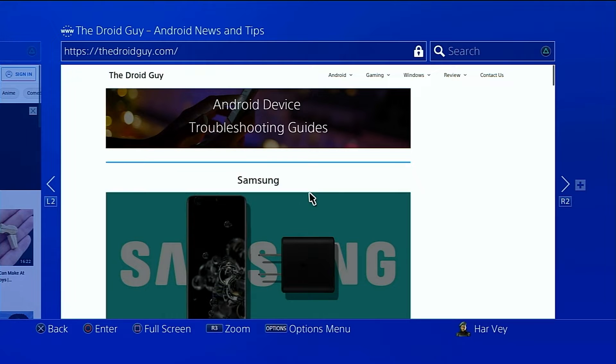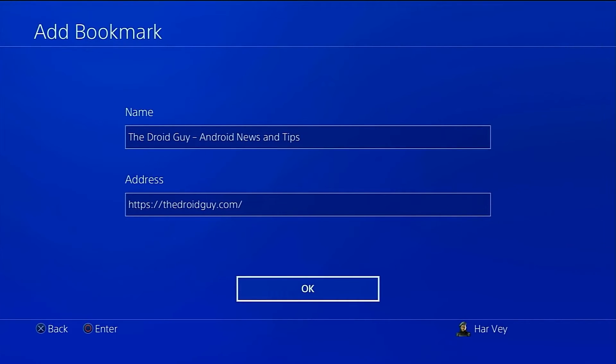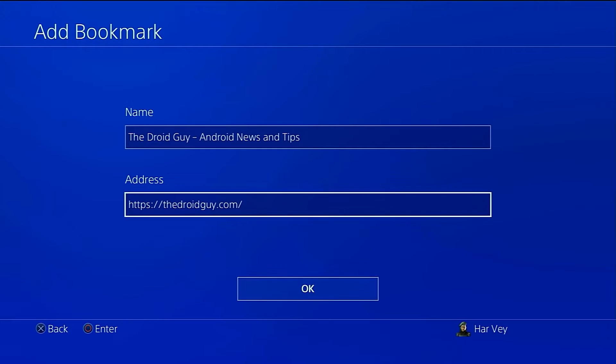On your controller, press the Options button, then select Add Bookmark. A new screen with two boxes should be displayed: the first box is for the bookmark name you're creating, and the second is for the address. If you're satisfied with the information on screen, select the OK button.